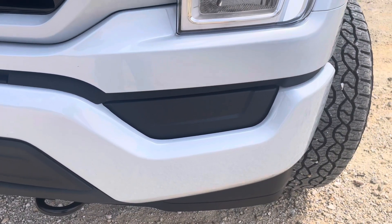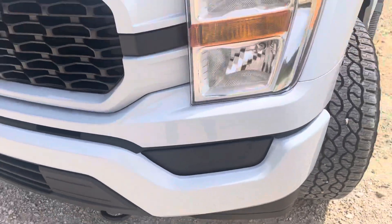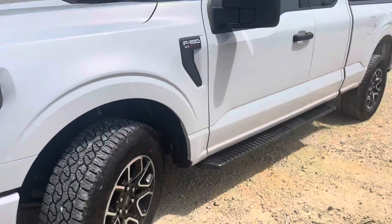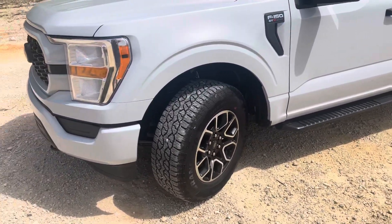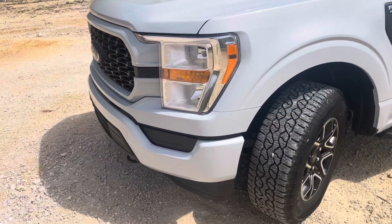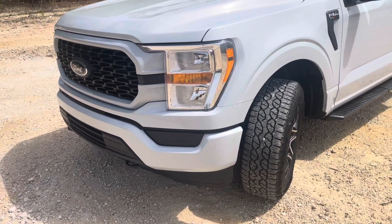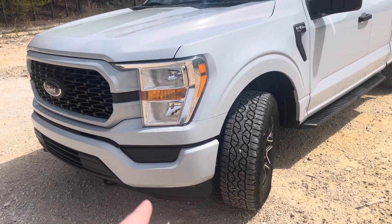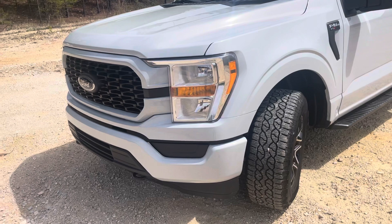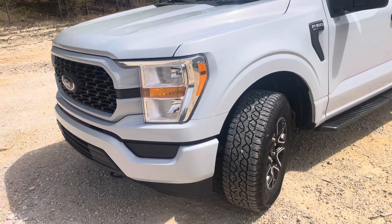On the 2022s, for some reason they stopped including fog lights unless you get the 20-inch wheel package, which this one has the 18-inch wheel package. So I don't have any fog lights — I was a little bit disappointed with that. When I ordered it, the 2021s still came with fog lights with the 18-inch wheels, so it was strange that they didn't disclose that.